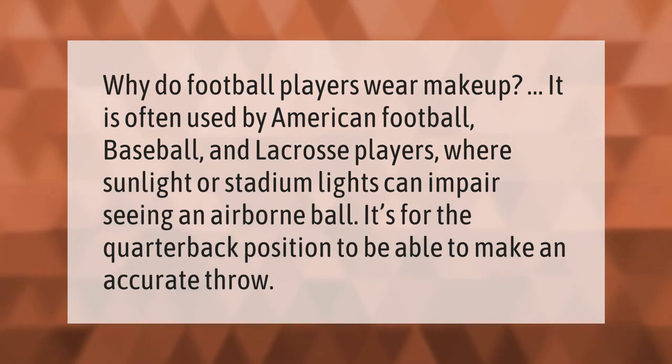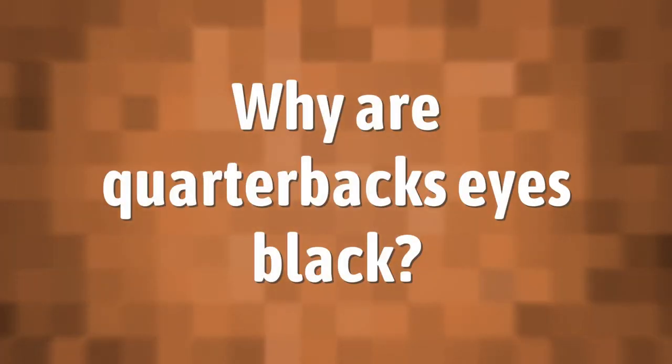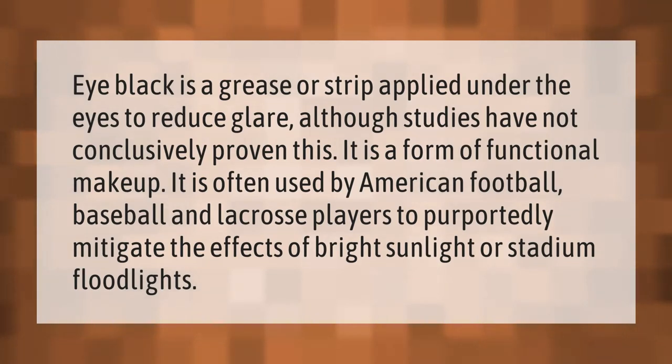Eye black is a grease or strip applied under the eyes to reduce glare. Although studies have not conclusively proven this, it is a form of functional makeup. It is often used by American football, baseball, and lacrosse players to purportedly mitigate the effects of bright sunlight or stadium floodlights.